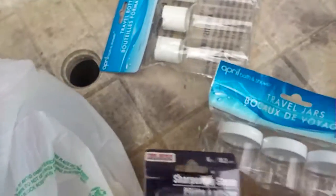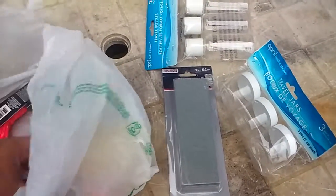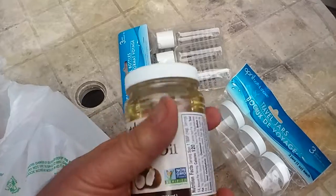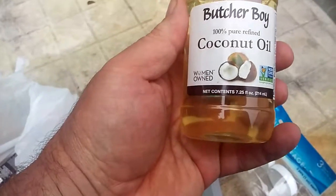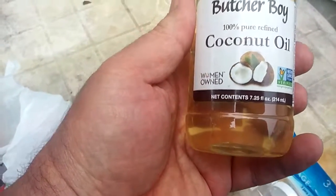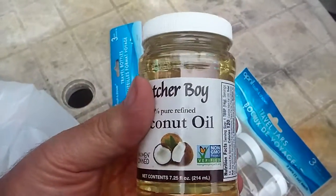It seemed pretty good to throw in a pack for sharpening knives with. And I also found my favorite cooking oil for a dollar — it's seven and a quarter fluid ounces of coconut oil, pretty good deal for a dollar.